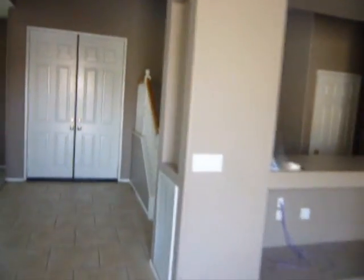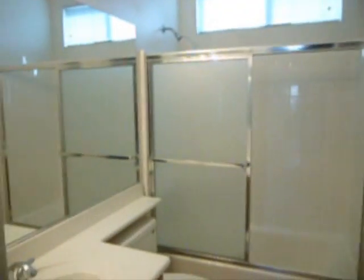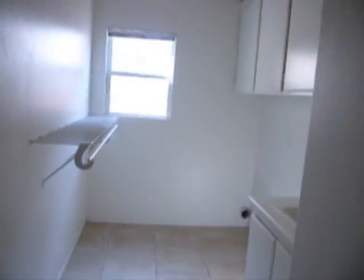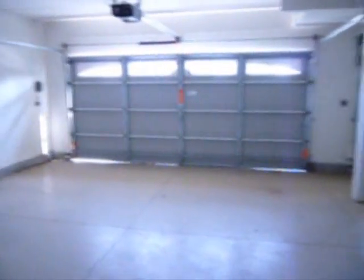Let me show you the rest of the first floor. This is actually a five-bedroom house with one bedroom and a bath downstairs. The laundry room is immediately next to the garage — a three-car garage, I might say.